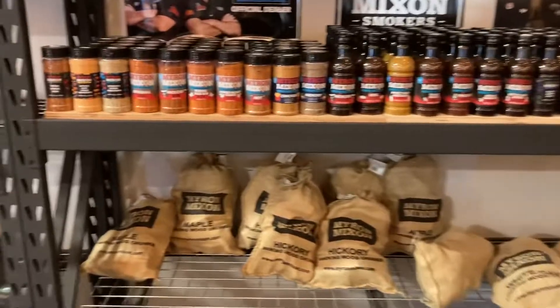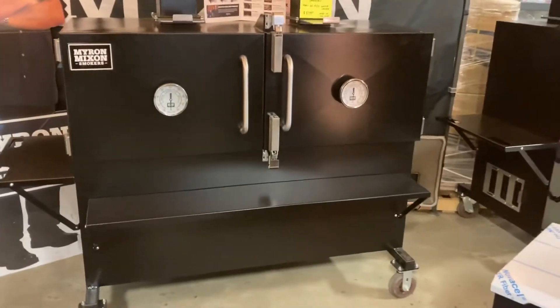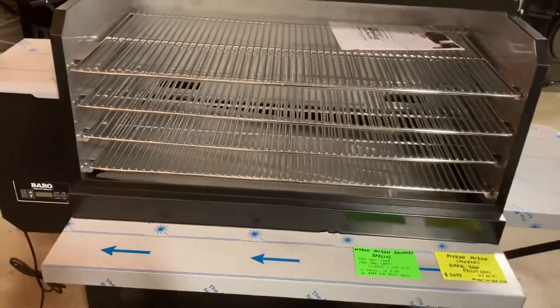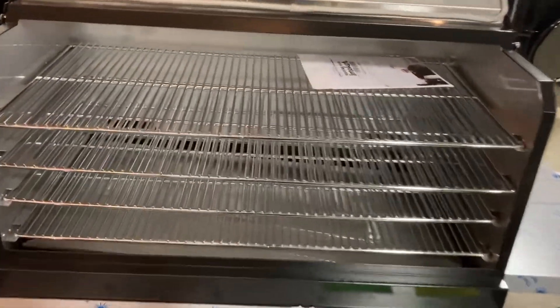Some more Myron Mixin products. There's the man, the myth, the legend himself. That's huge, so fancy — I don't even know how to open it. And here is the creme de la creme of the phone smokers here. Look at all that space. That is amazing.